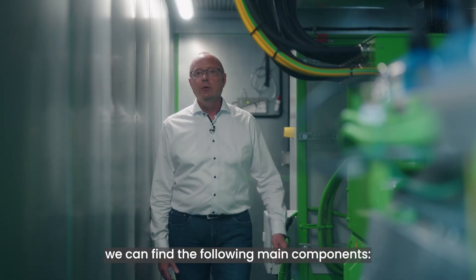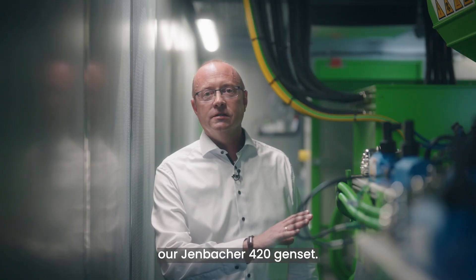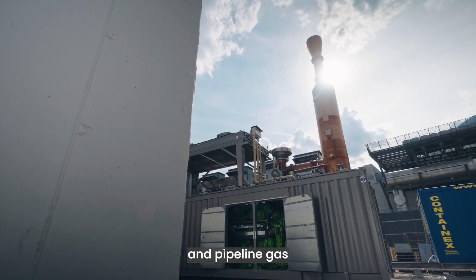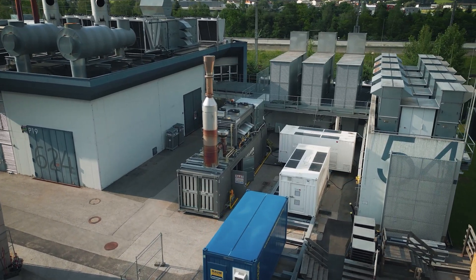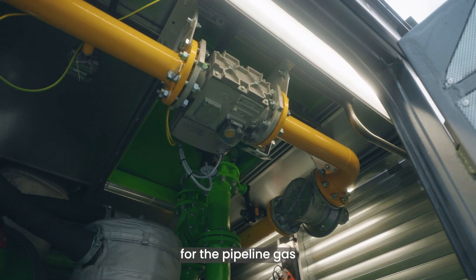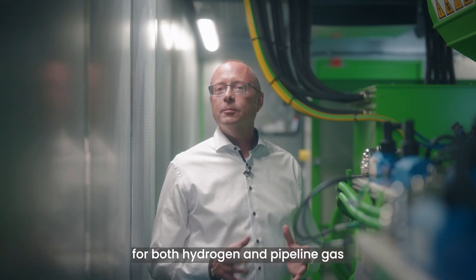Moving on to the engine room, we can find the following main components. The heart of the complete system: our Jenbacher 420 genset. This dual gas genset can operate on both hydrogen and pipeline gas and has an electrical output of 1 megawatt in hydrogen operation. The air inlet ducts, which provide combustion air and cooling air. The gas train for the pipeline gas. The air outlet sound attenuation with motorized louvers, as well as smoke detectors and gas detectors for both hydrogen and pipeline gas.